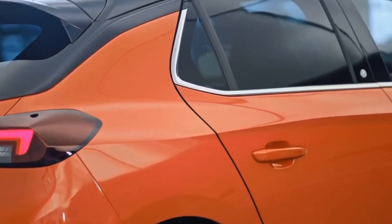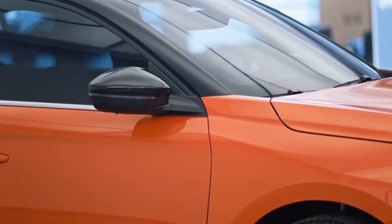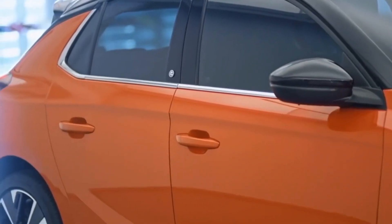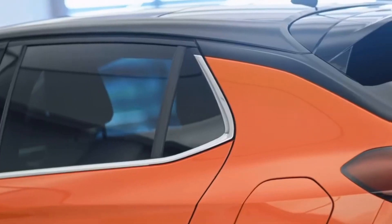One thing that's very important for us is to show that our electric car is a dynamic fun car. Part of that is shown in this very confident orange color, something that we really think conveys everything about what this electric Corsa is.